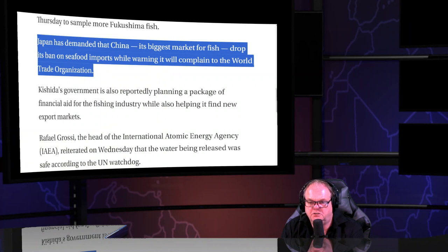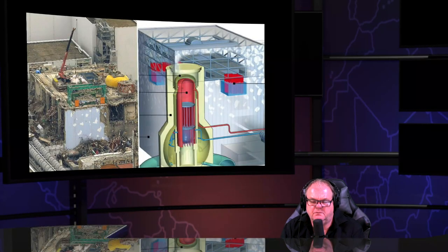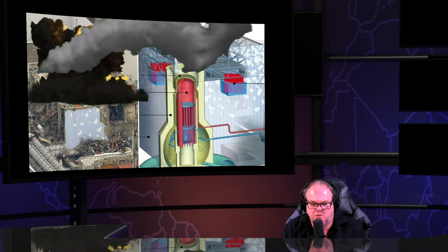Japan has demanded that China drop its ban on seafood imports, threatening to complain to the WTO. China could curb-stomp Japan in a heartbeat. Japan claims China also releases tritium from its reactors — but suggesting tritium is what's coming out of a nuclear meltdown is outrageous. These people should lose their degrees and be barred from positions of authority.